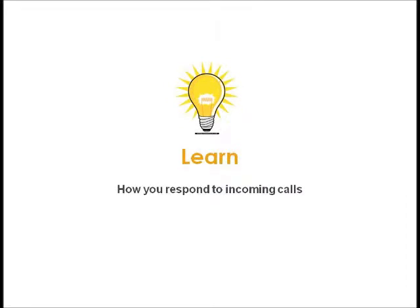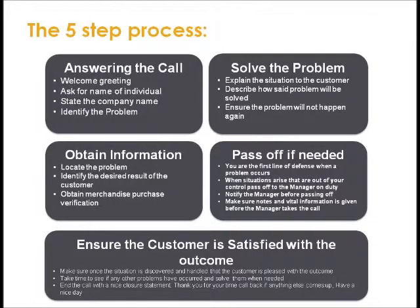Here we begin to learn how you're going to respond to incoming calls. We begin with the five-step process. Step 1: Answering the call — answer with a welcome greeting, ask for the name of the individual, state the company name, and identify the problem. Step 2: Obtain information — locate the problem, identify the desired result of the customer, obtain merchandise, and complete purchase verification.